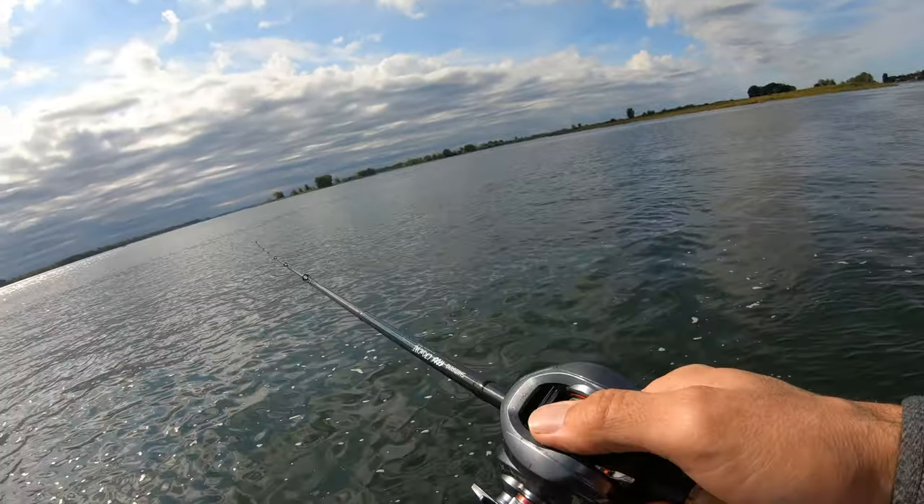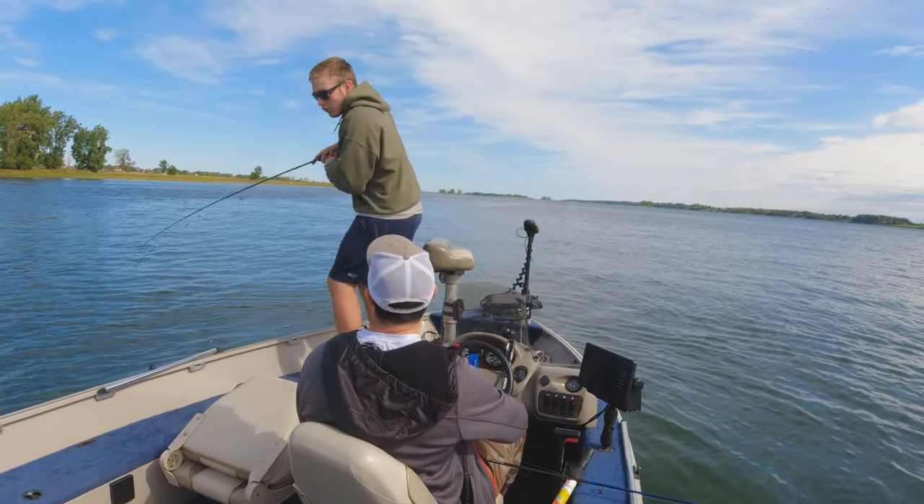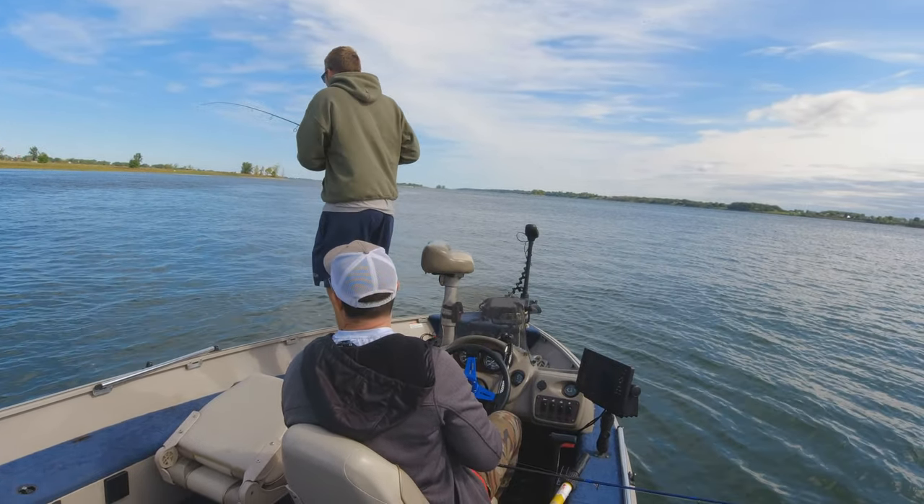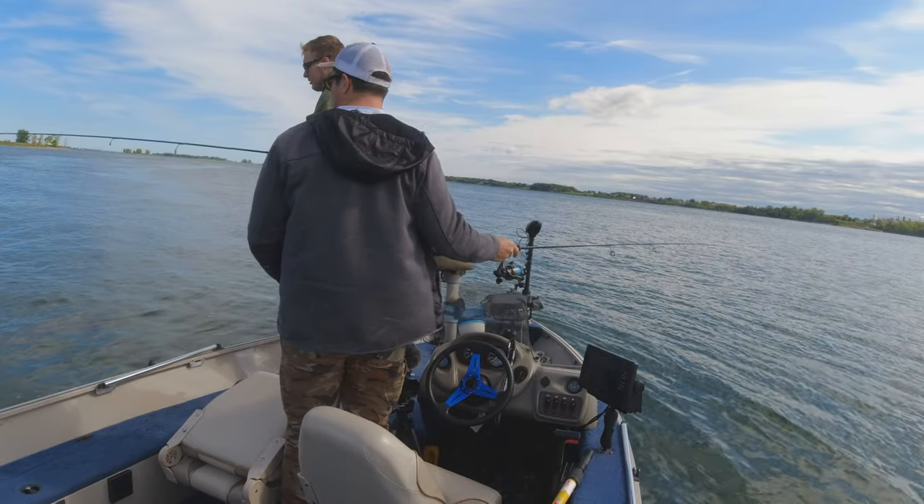I'm just trying to work all this that I'm going to throw into that channel. There you go, you're welcome. Oh no, what? You're a dork. What's happening? Oh, it's falling, it's falling. I take you to where the fish are and you're just screwing around.